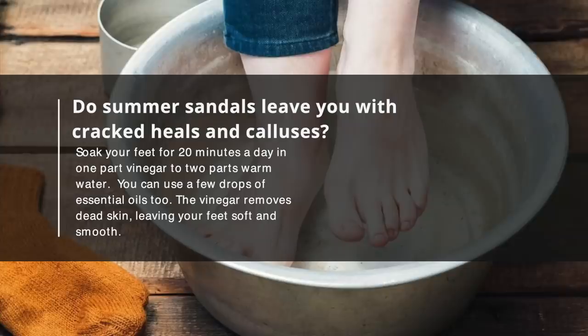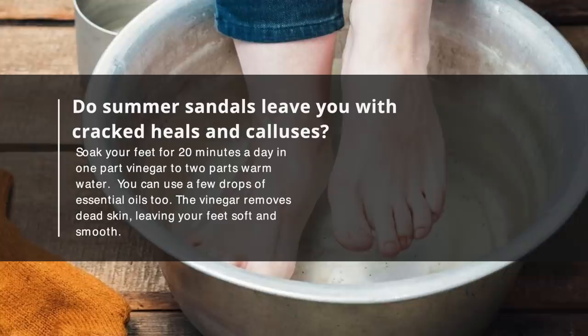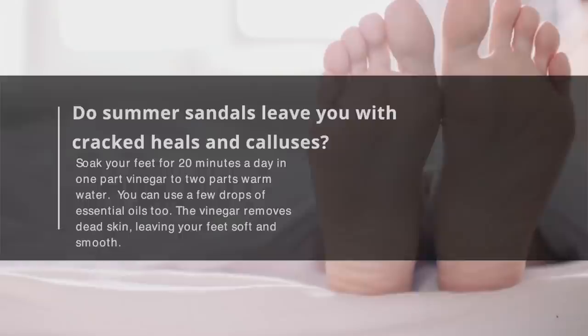Number 21: Soften Your Feet. Do summer sandals leave you with cracked heels and calluses? Soak your feet for 20 minutes a day in 1 part vinegar to 2 parts warm water. You can use a few drops of essential oils too. The vinegar removes dead skin, leaving your feet soft and smooth.